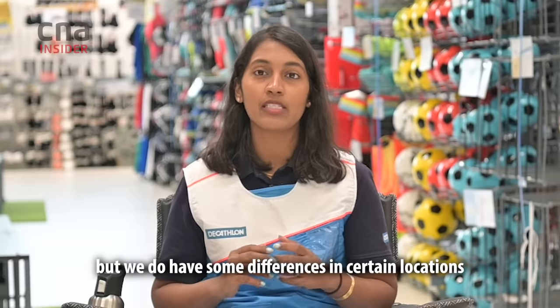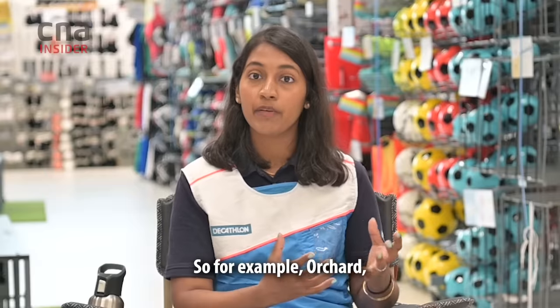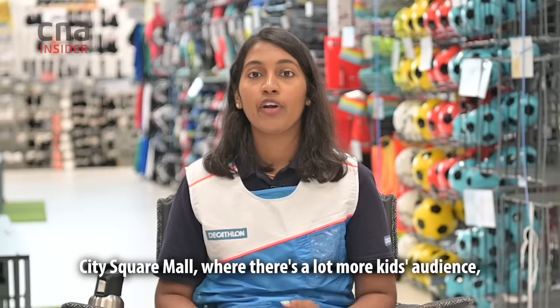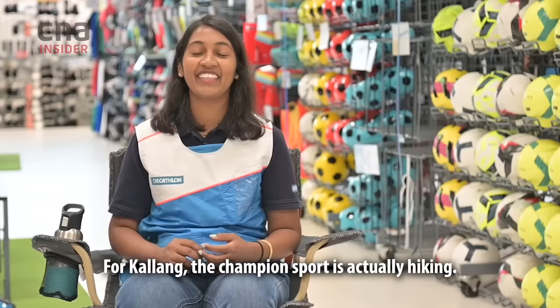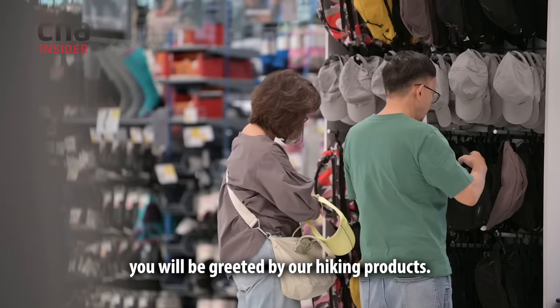We do have some differences in certain locations depending on the demographic. For example, at Orchard, where there are a lot more gyms and yoga studios, the champion sport could be yoga. At City Square Mall, where there's a lot more kids audience, inline skates are considered the champion sport. For Kallang, the champion sport is actually hiking, so if you walk in you will be greeted by our hiking products.